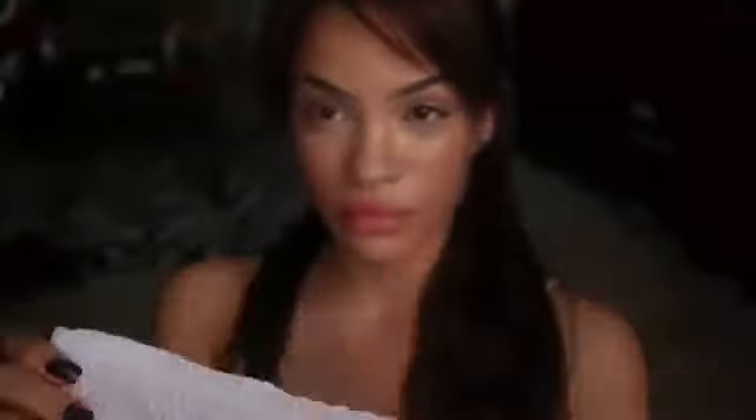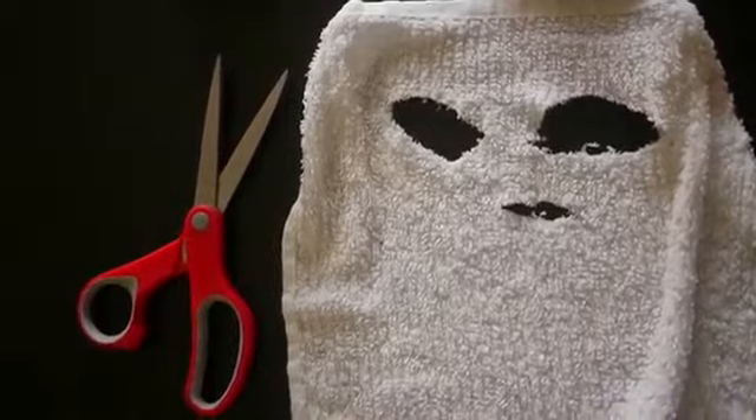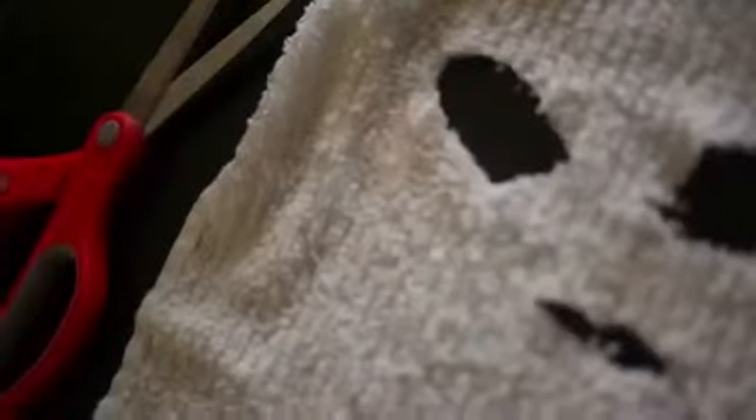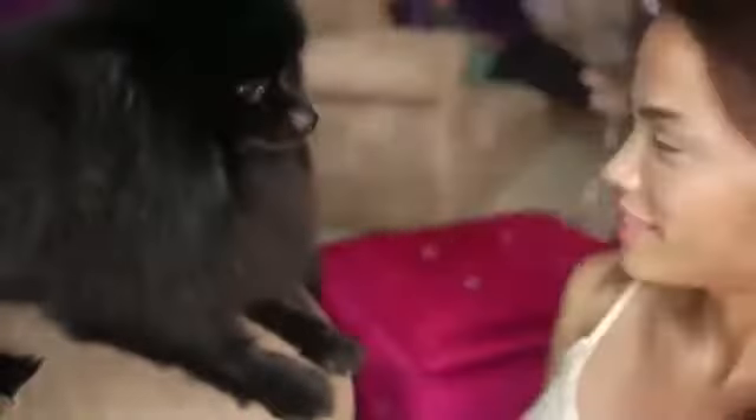The next way — I have this creepy-looking rag right here. I actually cut the eyes out and a little slit for my nose for when I want to soak my face. This one's really easy. All you need to do is mix some sea salt with some warm water, dip the rag in, and let it sit on your face. You don't have to make a creepy rag like this — you can just put regular rags on your face and soak for about 10 to 15 minutes, or even longer if you want. Remember that too much salt will dry out your face, so make sure you use a moisturizer.